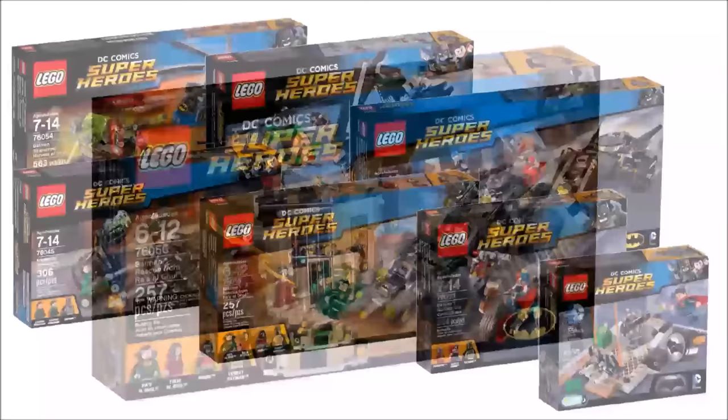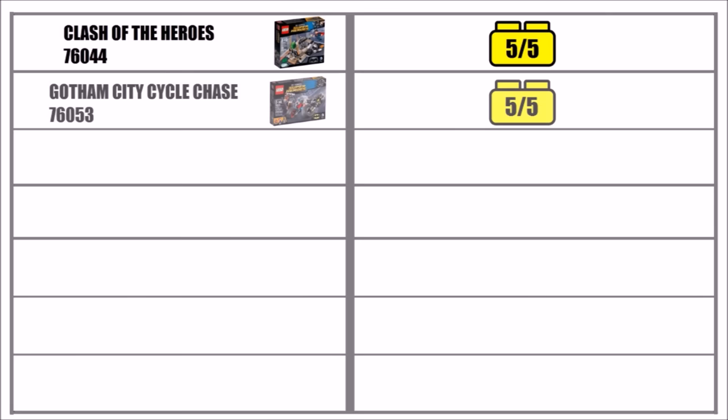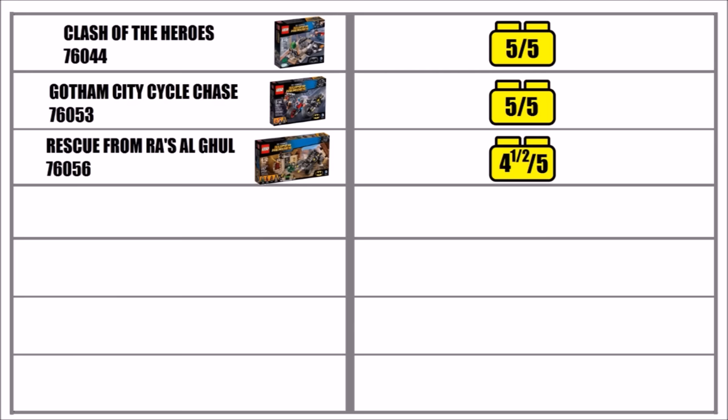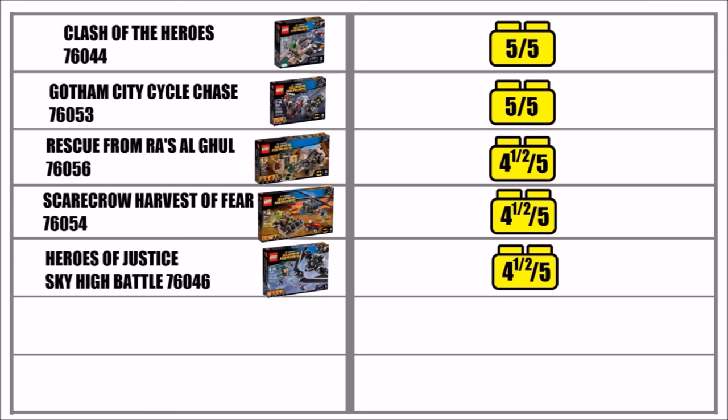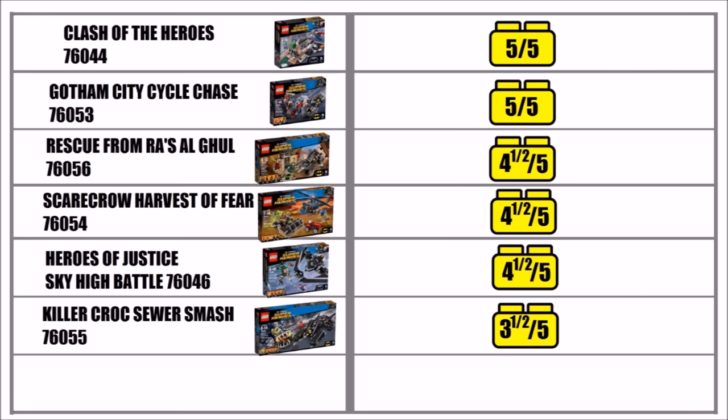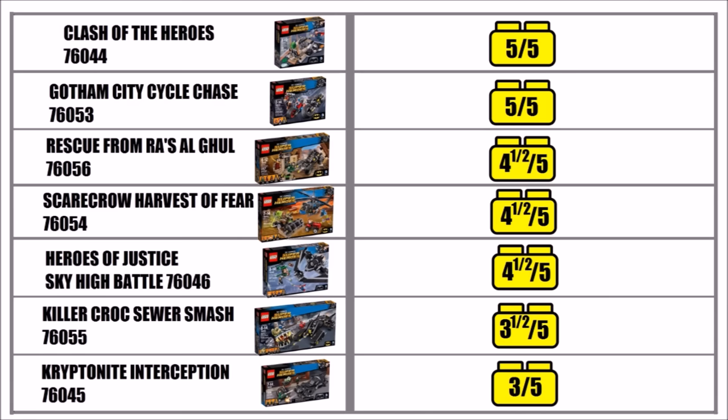That's our buyer's guide on the 2016 LEGO DC Batman sets, and we've made a brick rating table for all the sets. Riding high at the top is Clash of the Heroes with 5 out of 5 and Gotham City Cycle Chase with the same score. In joint third place is Rescue from Ra's al Ghul with 4.5 out of 5, along with Scarecrow's Harvest of Fear and Heroes of Justice Sky High Battle. At number 4 is Killer Croc's Sewer Smash with 3.5 out of 5, and at the bottom is Kryptonite Interception with 3 out of 5.